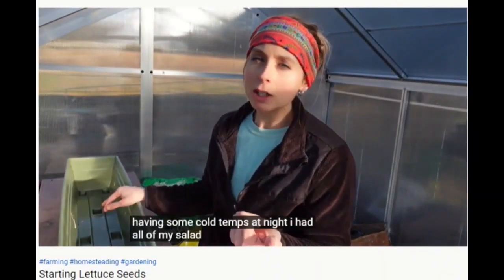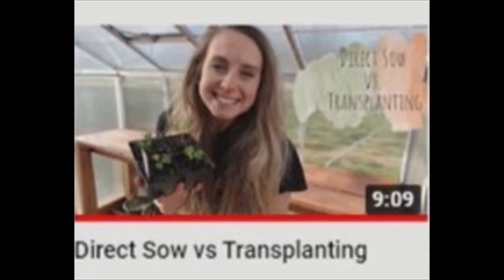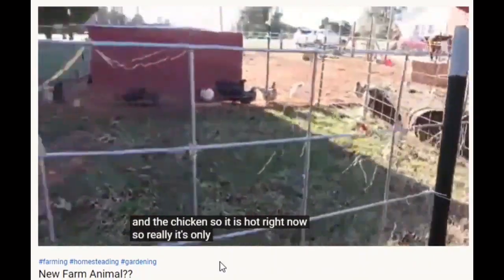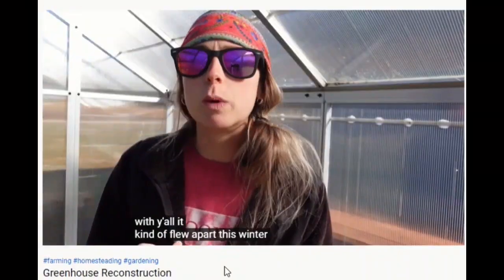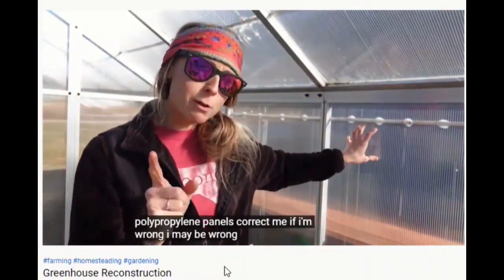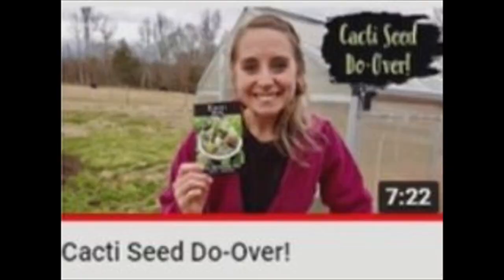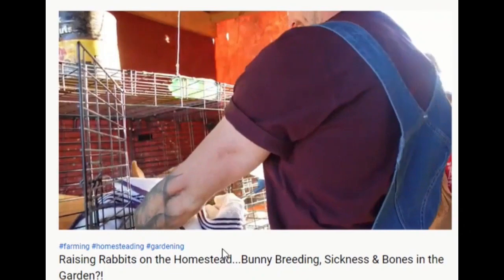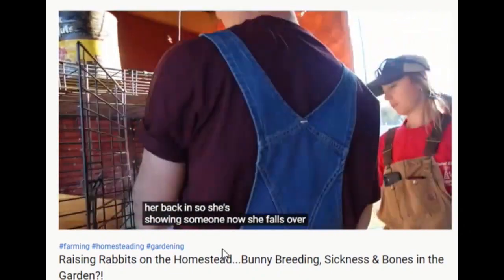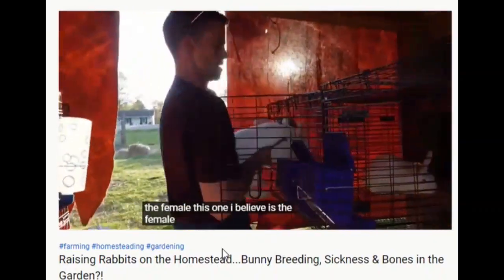The greenhouse has really been seeing some action, and now Shelby, Newly, and Rousey can begin the trellising and the raised beds for the spring. Of course, the dogs aren't really doing the work — most of the action the greenhouse received was destruction from the winter storms, so Shelby had to restore it, and there are a few videos on that too.